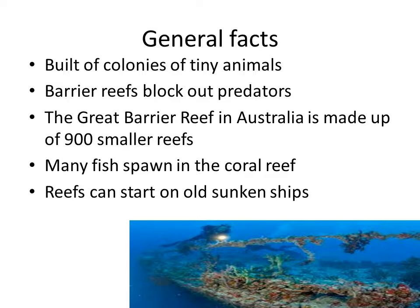The reef protects the eggs and the little fish from the open sea. Coral reefs can also be started on old sunken ships — sometimes the Navy sinks old ships to start new coral reefs.